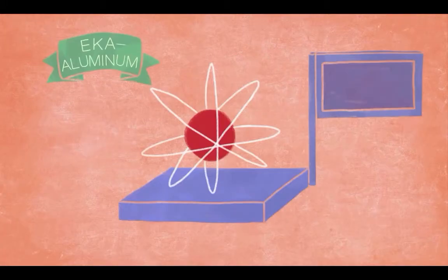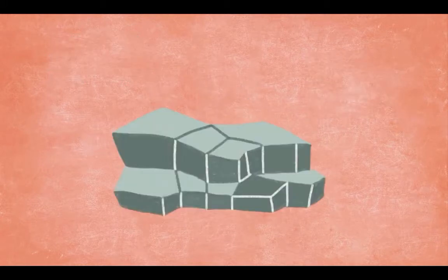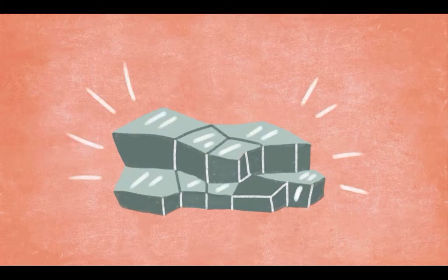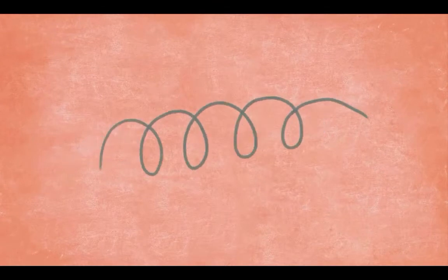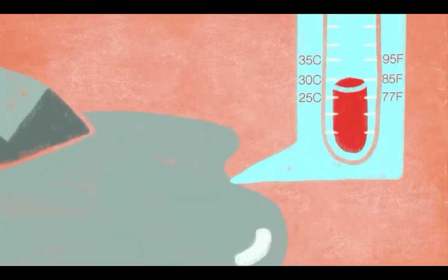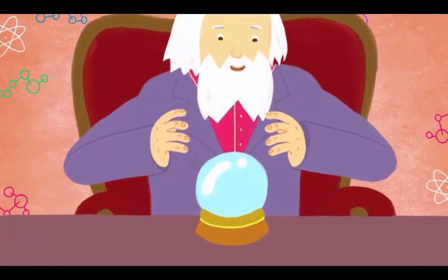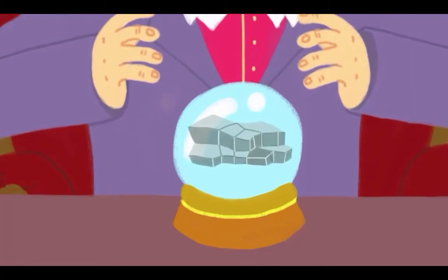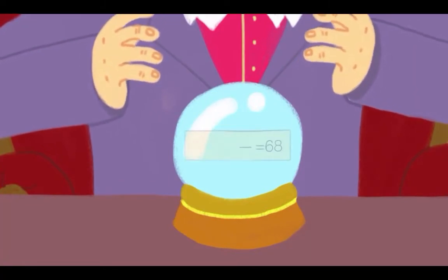First of all, an atom of eka-aluminum has an atomic weight of 68 — about 68 times heavier than a hydrogen atom. When eka-aluminum is isolated, you'll see it's a solid metal at room temperature. It's shiny, it conducts heat really well, it can be flattened into a sheet, stretched into a wire, but its melting point is low — like freakishly low. And a cubic centimeter of it will weigh six grams. Mendeleev could predict all of these things simply from where the blank spot was and his understanding of how the elements surrounding it behaved.